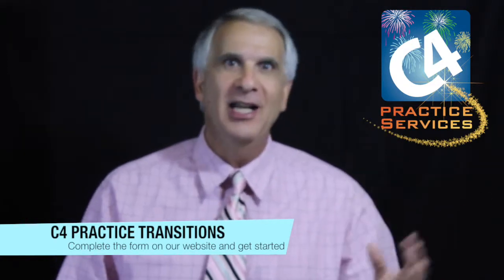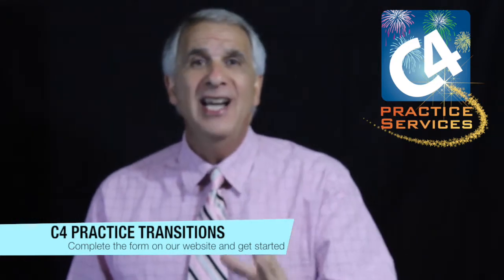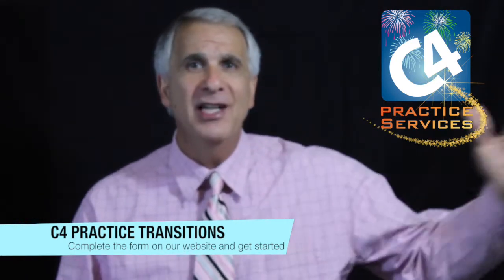Thank you for watching. This is all about the transitions process that we utilize here at C4 Practice Services. The transition process is really a 12-month program — it can be a little bit less or a little bit more depending on the needs of the individual practice — where we take the practice through a process of transition.